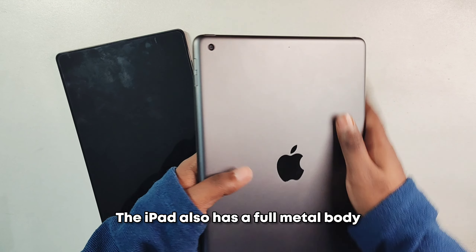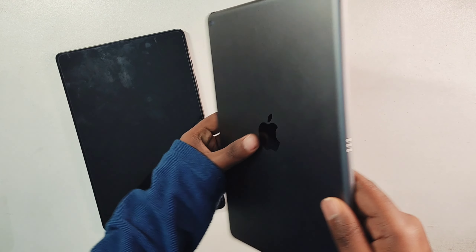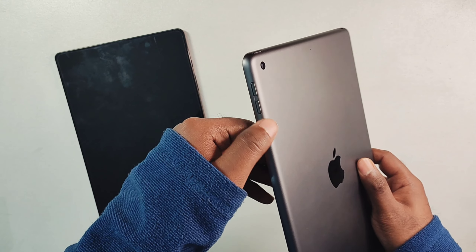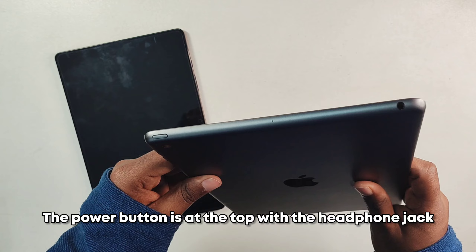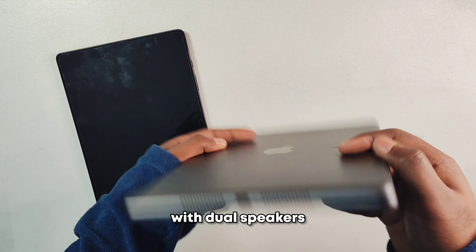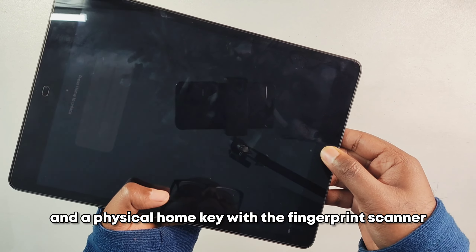The iPad also has a full metal body but with no plastic parts. It has a magnetic connector for the keyboard and volume rockers. The power button is at the top along with the headphone jack, and at the bottom we have a Lightning port with dual speakers and a physical home key.